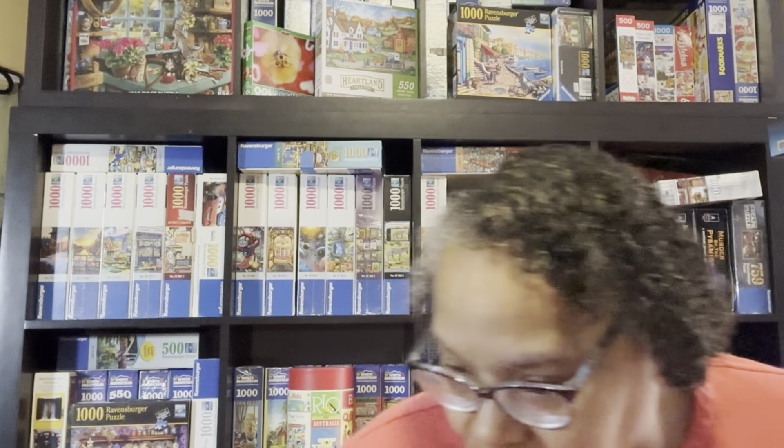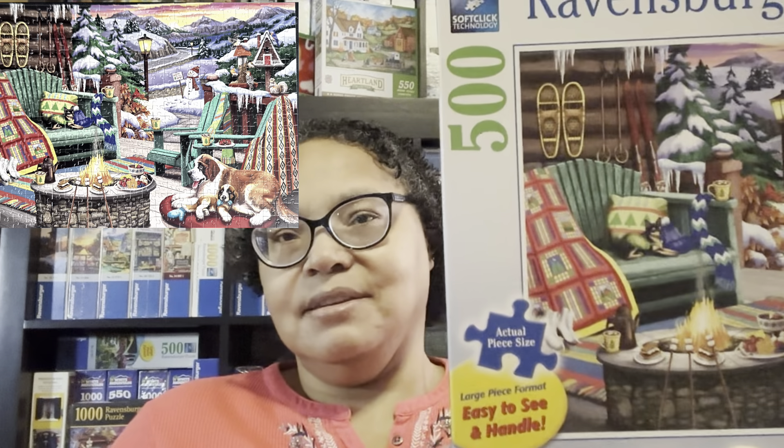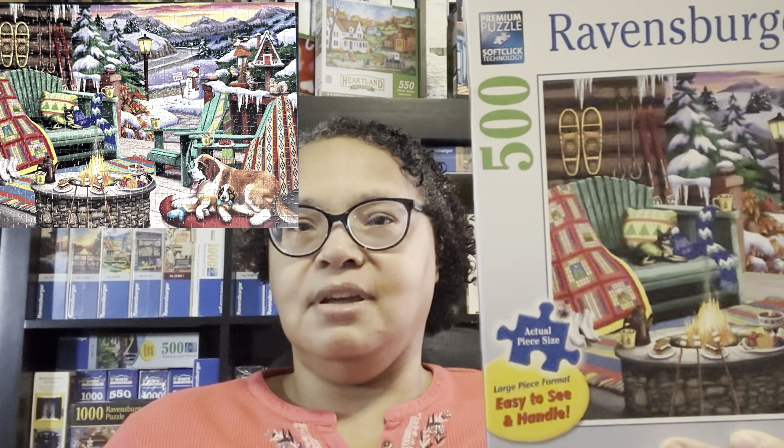I'm going to show you the two Ravensburger puzzles I did. This one is called Après Ski, and it is a winter scene in a ski cabin. After you're done skiing or when you're taking a ski break, you go have some hot chocolate and sit by the fire — that's what this is. It was a great puzzle, I really enjoyed it. 500 pieces, so it was very easy, and the elements were easy to distinguish. It was a cool puzzle to put together.